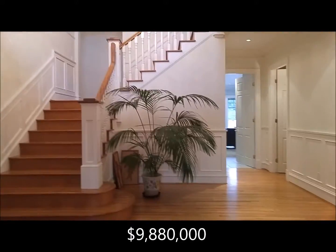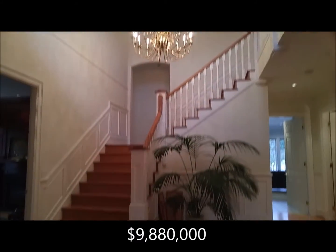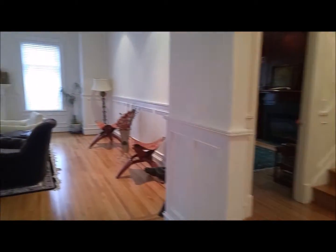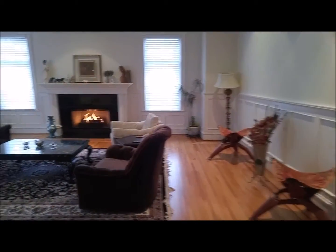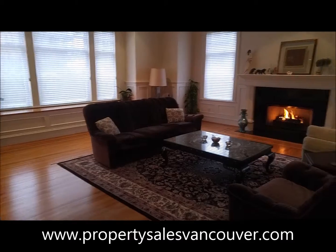Come inside the house — really large open foyer, and here's the formal living room.